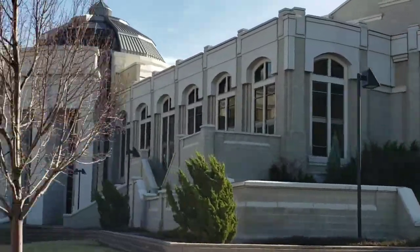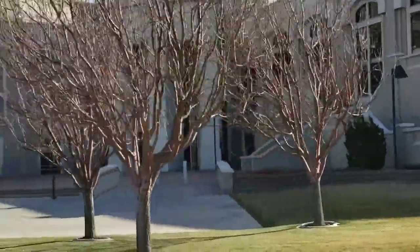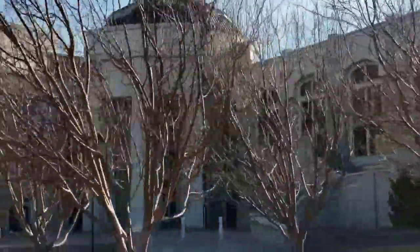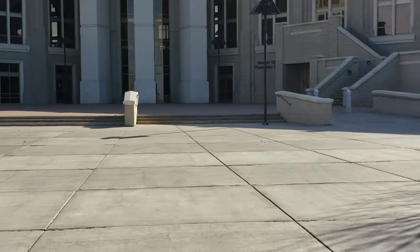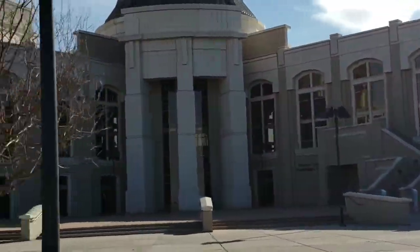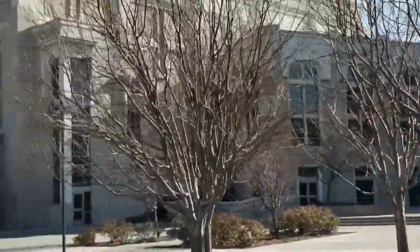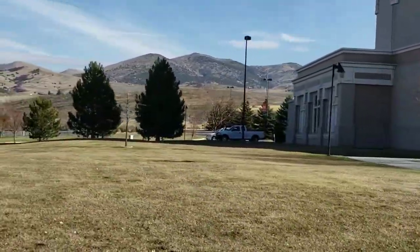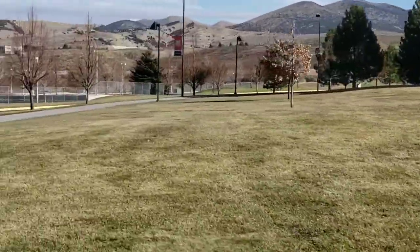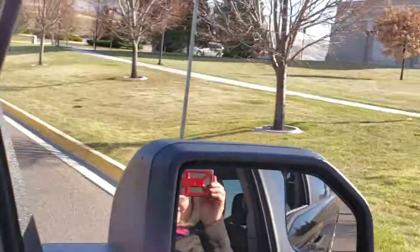I'd like to see the inside of that. I think the door is open. That is awesome. That's I-15 in the background. Well, good thing my hubby didn't bet me!